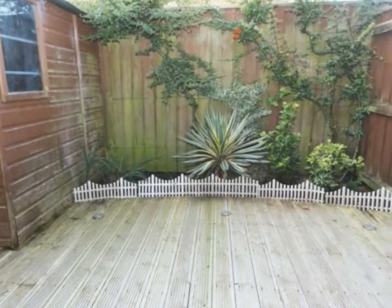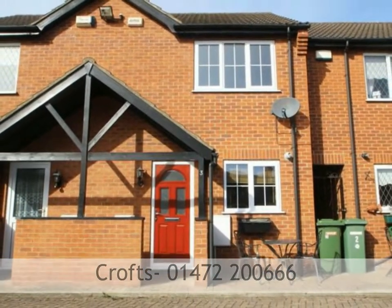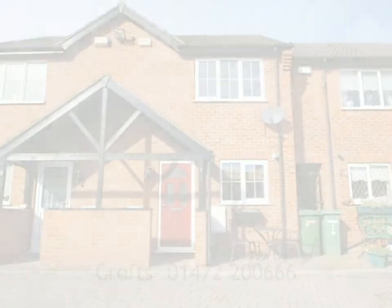The garden consists of decking with flower beds around the edge and the added benefit of a shed for storage. There is fencing to all boundaries with a rear access gate. To arrange a viewing, please call Crofts estate agents on 01472 200 666.